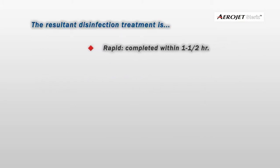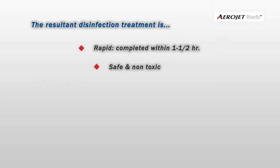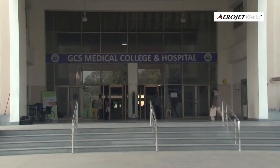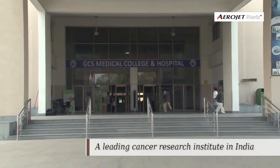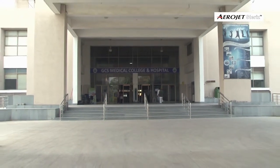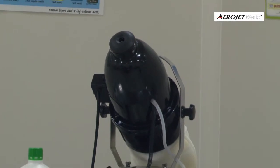The resultant disinfection treatment is rapid, completed within one to one and a half hours, safe and non-toxic, fully validated, residue free, odorless, colorless, and eco-friendly.